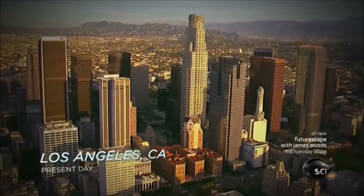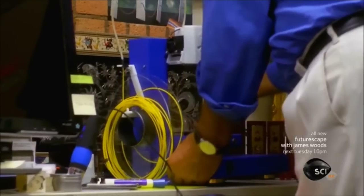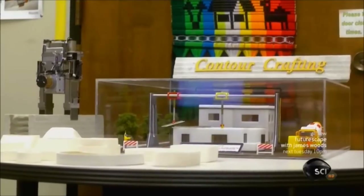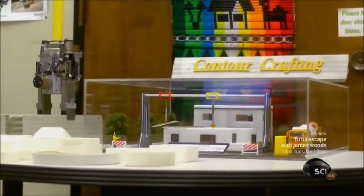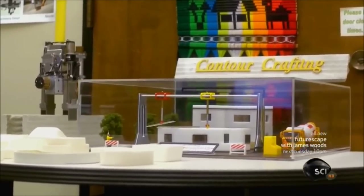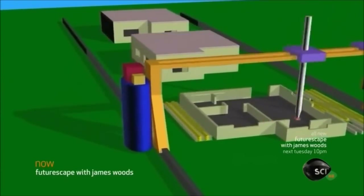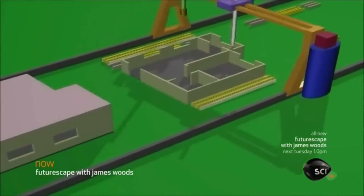At the University of Southern California, Behrokh Khoshnevis has developed a revolutionary building technology that can turn Mars into our next frontier town. Contour crafting is a large-scale fabrication technology based on layer fabrication, commonly used in 3D printing. Khoshnevis has designed an automated printer that rapidly lays down 2 to 4-inch lines of fast-drying concrete.